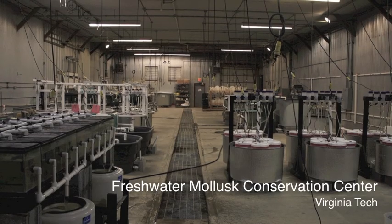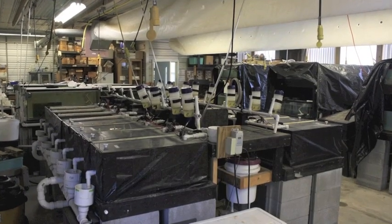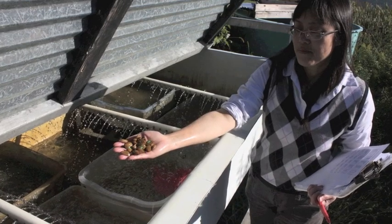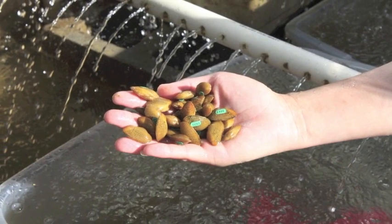I took a trip to Virginia and Tennessee to have a look at centers where mussels are propagated in tanks to build new populations. There's actually a lot of research involved in figuring out how to culture these juveniles. They tag them in order to figure out how well their efforts are working.